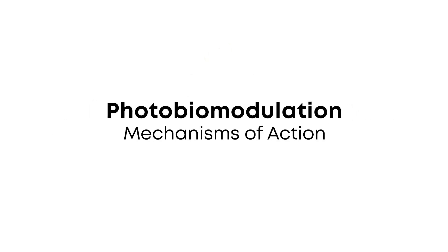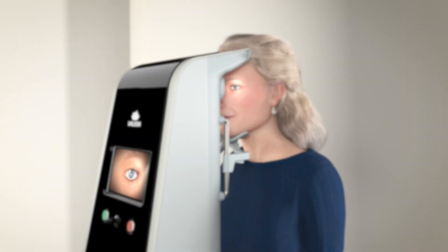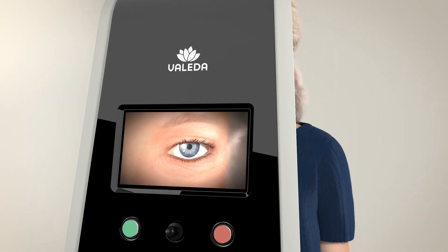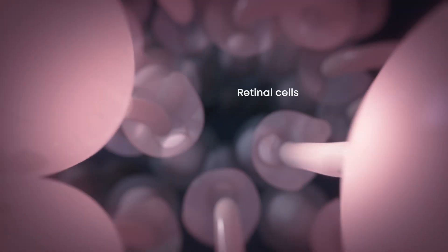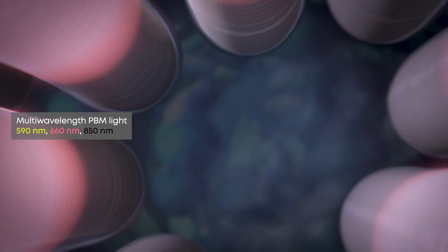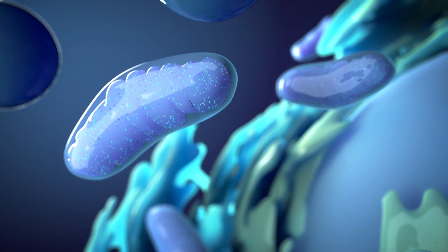Photobiomodulation mechanisms of action. Photobiomodulation harnesses the power of light to target disease at the cellular level. PBM treatment delivers select wavelengths which act on cellular mechanisms important to age-related macular degeneration.